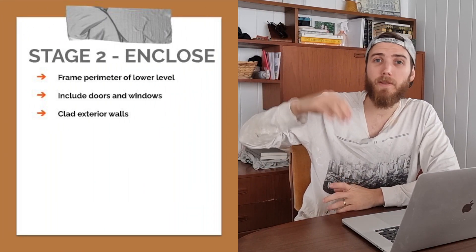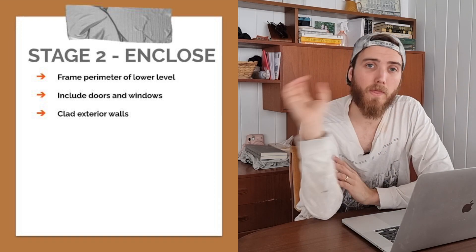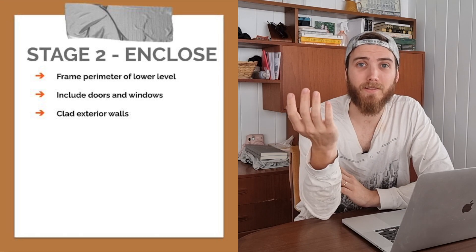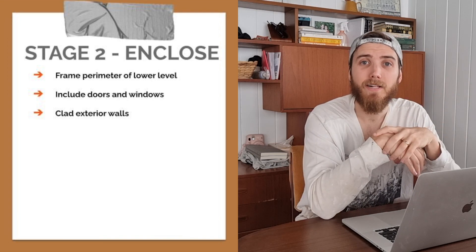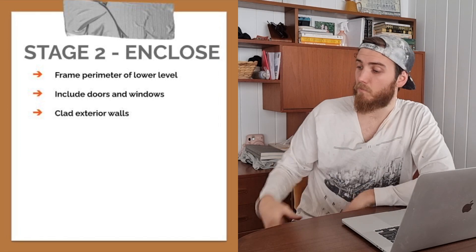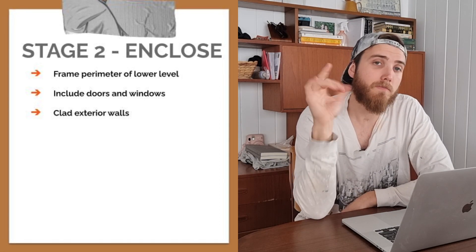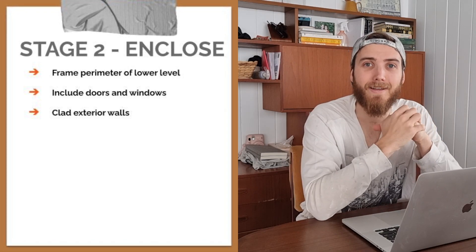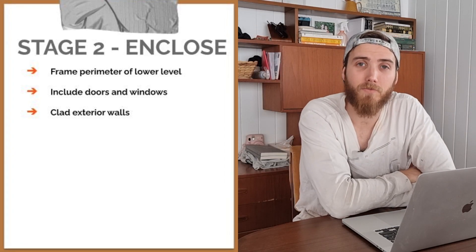Stage two rolls on from there — now that the property is raised, we're going to enclose the home. That means exterior cladding, continuing the weatherboard around the bottom level, and getting doors and windows put in. We'll try to keep as many of the old windows as possible because we love the character, though it's likely we'll have to rip up the hoop pine floors due to borer damage. Stage two is essentially enclosing the entire place and making it watertight — at that point we'll have a shell of a home under our current roof line.